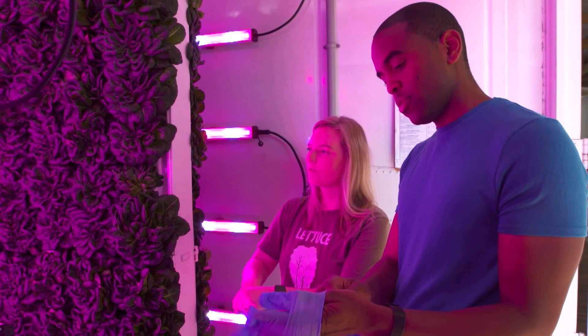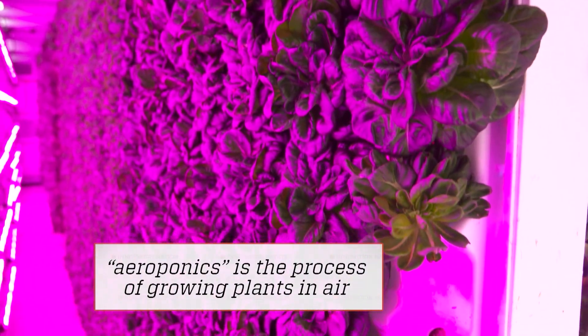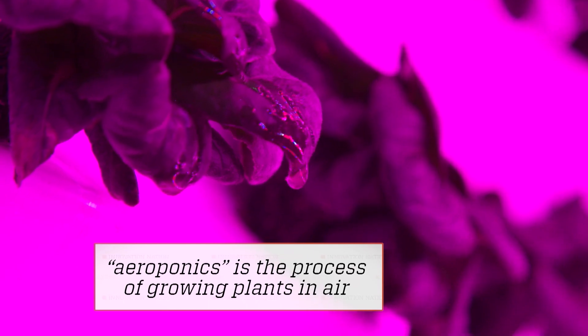In an aeroponic growing system, there is no growing medium, and what that means is that the roots hang in air. We have an atomized mist that emits, and that's how the plants get the food that they need.